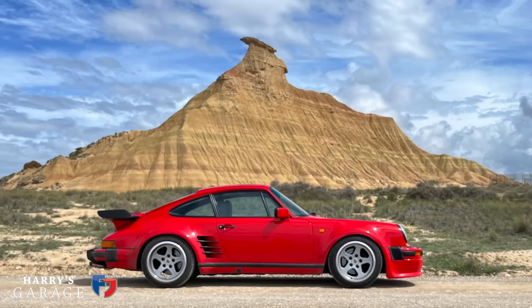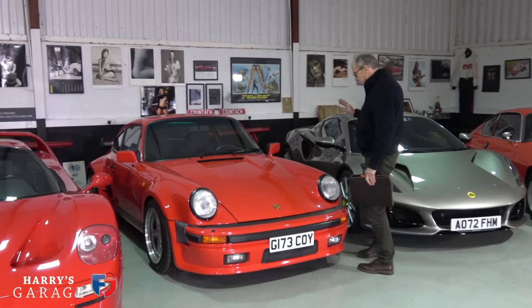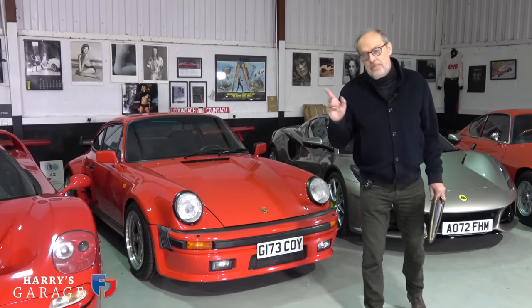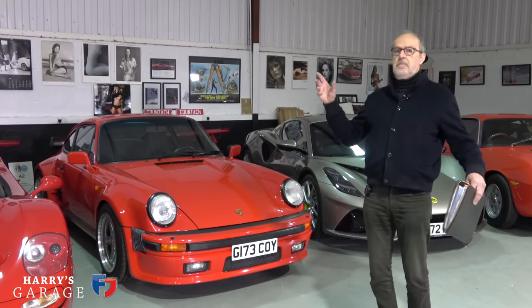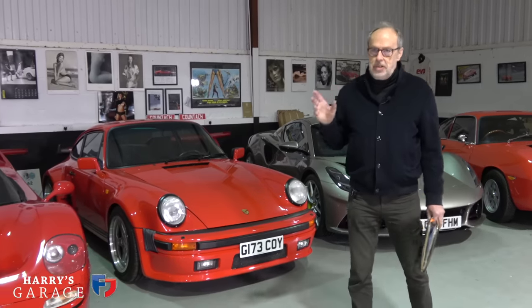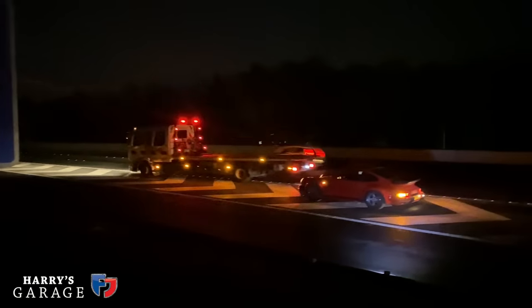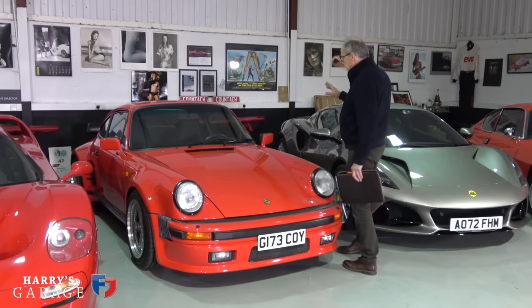Now the Porsche 930 — the more I own this car the more special I realise it is. After the Spanish engine run-in trip it went to Jazz Porsche with Steve Winter. On the way home after finishing recording the car cut out intermittently on the motorway, then cut out in the passport queue coming off the ferry. It stopped on a smart motorway at night — I could just pull over near a junction — and we were rescued quickly. It turned out to be a failed relay.